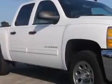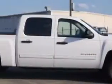Sumter Chrysler Dodge knows you want more in a car. You have a purpose for your vehicle. Check out this white 2013 Chevrolet Silverado 1500 Crew Cab LT.